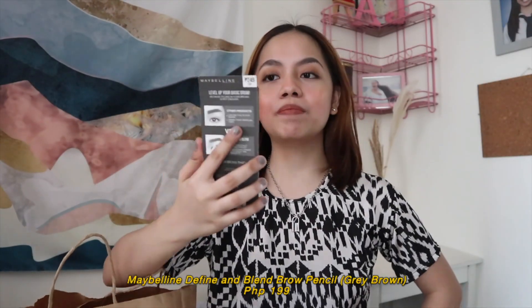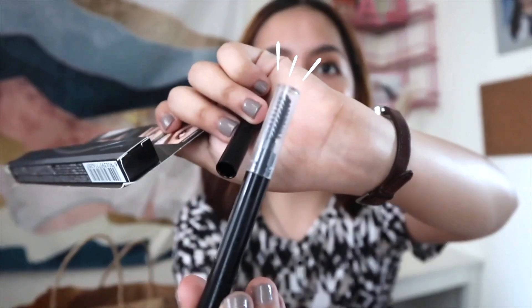Up next is the Maybelline Define and Blend Brow Pen in the shade Gray Brown for Php 199. I've been using this since back in college, especially their brow pen, because it blends so easily and effortlessly gives me natural-looking brows, which I truly love. If you're a beginner, I really suggest buying this one — it's only Php 199 and you can bring it anywhere since it's 2-in-1, with both a brush applicator and a brow pen. I'm actually using it right now.